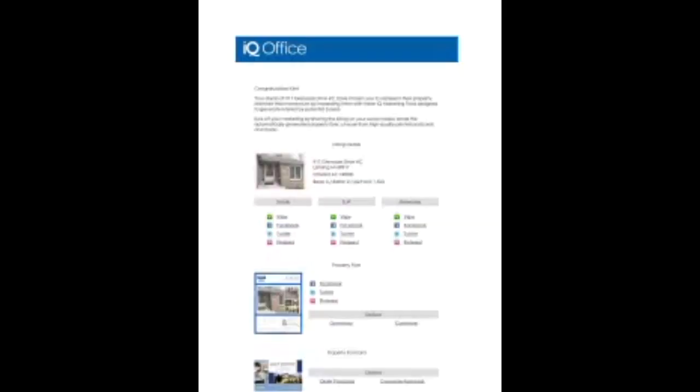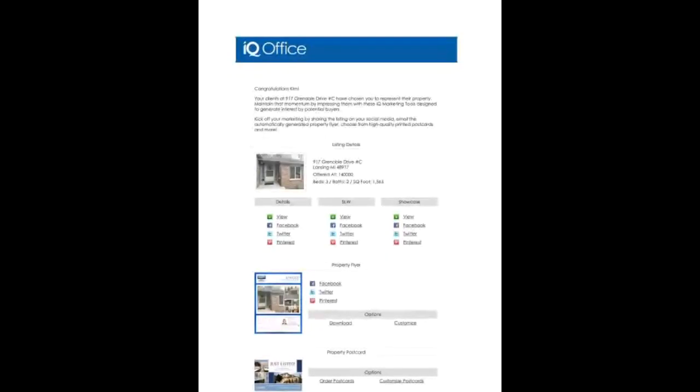Good morning, everyone. How are you doing? We are going to be going through a listing today. We're going to be talking about listings, marketing, and managing your listings today.